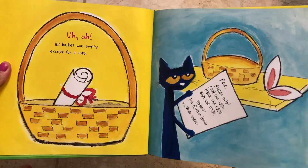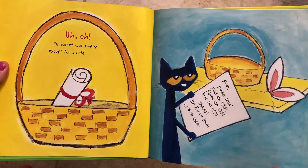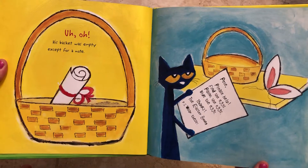Pete, please help find the eggs, paint the eggs, hide the eggs. Thanks, the Easter Bunny. P.S. wear these.